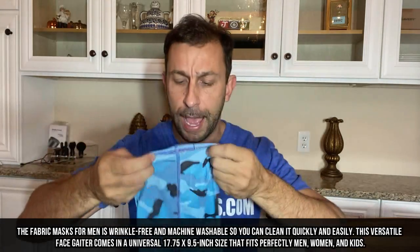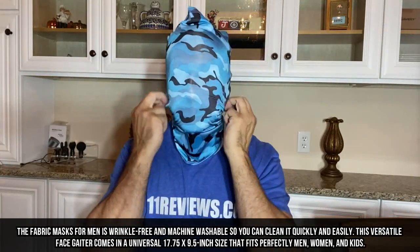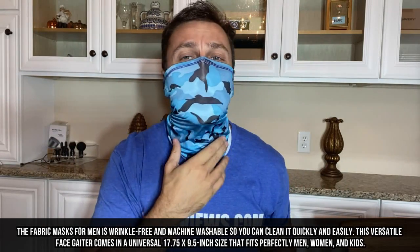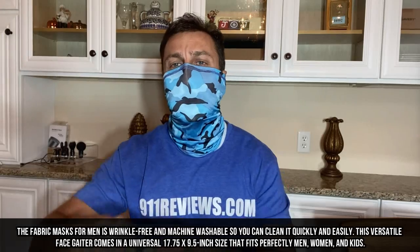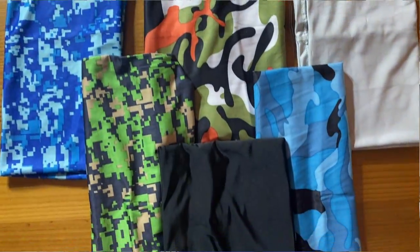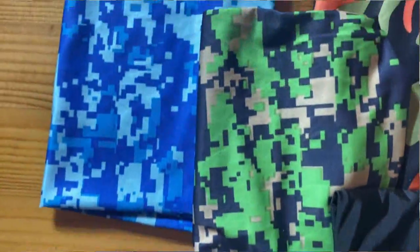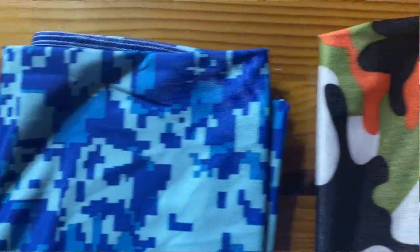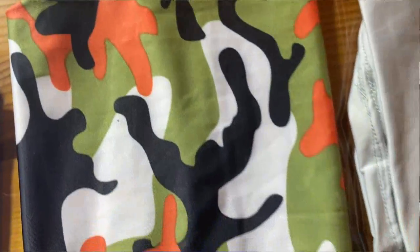I put the seam towards the back, though I can see where some people might put it towards the front. It's like putting on a turtleneck — just that easy. So many different styles and colors: camouflage, white. There's a black one too. The important thing with masks like these is comfort, durability, breathability, and the ability to stop any kind of virus, bugs, or spit from going in or out of your mouth. A fantastic product.